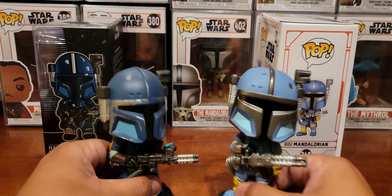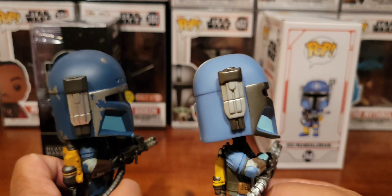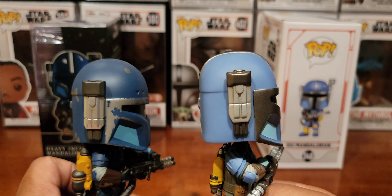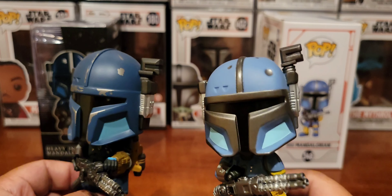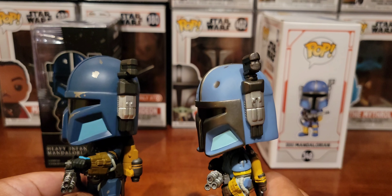You'll notice that the Funko Pop tends to have more of a flattened face — that's just their MO. They have to maintain that kind of pop look. They're both bobbleheads, by the way.